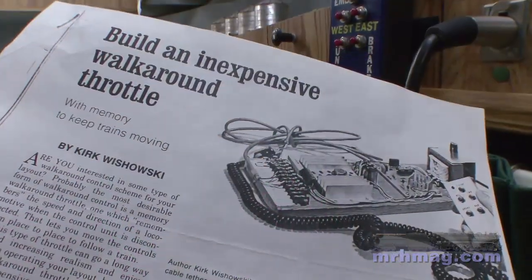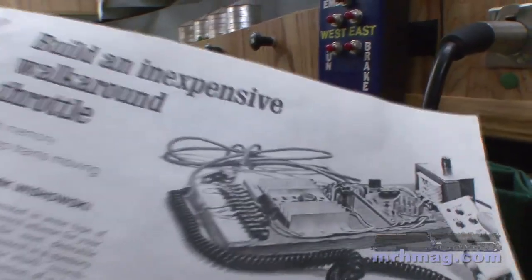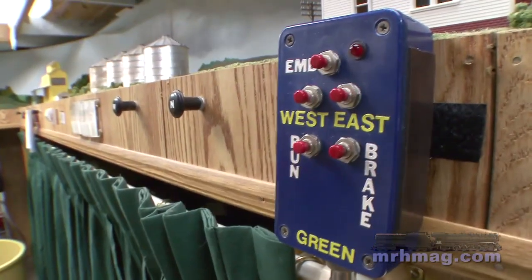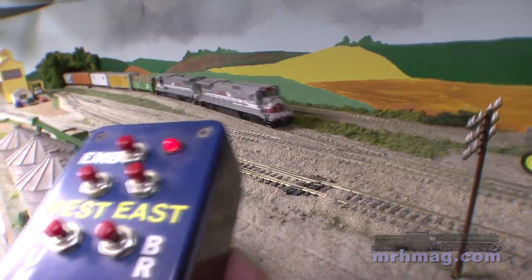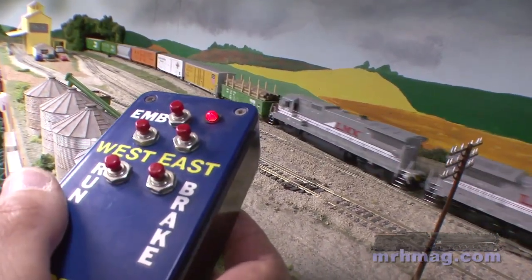The control system we have is something that one time in Model Railroader they had an article, and we built four of those about 20 years ago already, and I built four more here the last couple years, and they work nice.